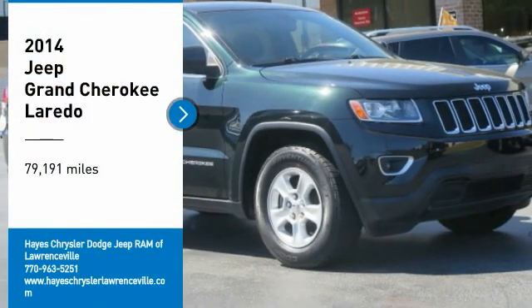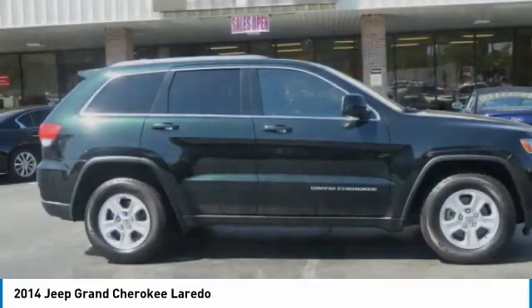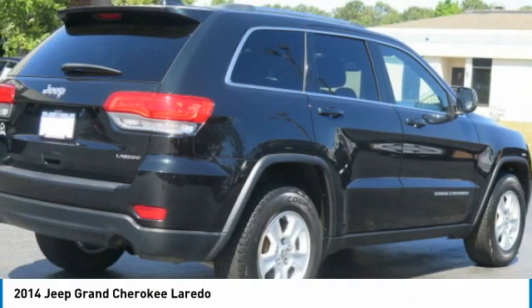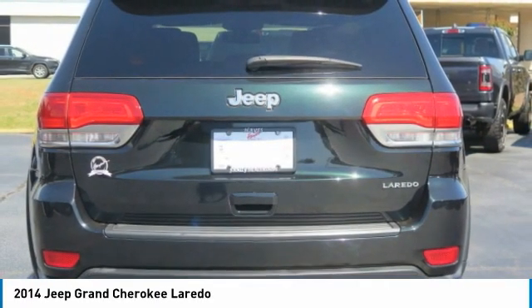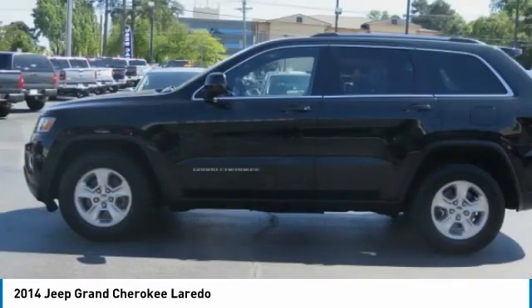Take a ride in the 2014 Grand Cherokee. The Jeep Grand Cherokee offers superior off-road capability, comparable to that of the upscale Land Rover LR3. This makes the Grand Cherokee a fine choice for families who venture off-road or vacation in the mountains or other remote areas.